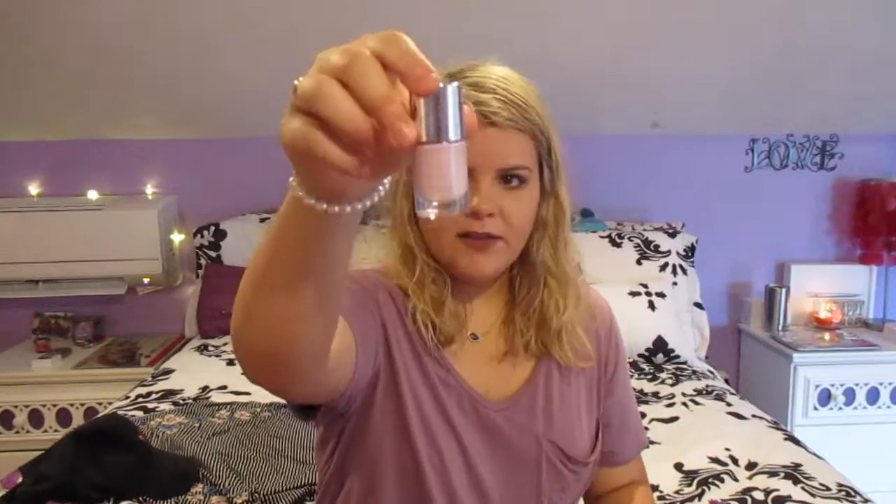Lastly for nails I've been doing the Pretty Woman Nail Polish in the shade Ballerina Pink. I have it on my toes right now. The coverage is awesome. It's just a nice baby pink — I love baby pink. It's just classic.